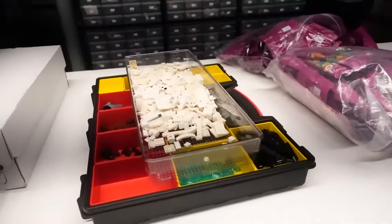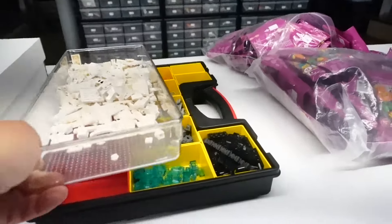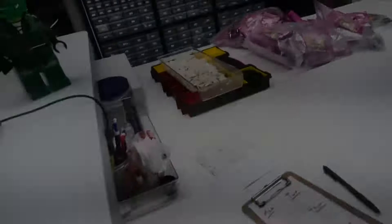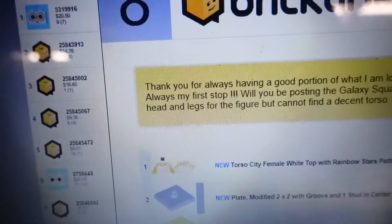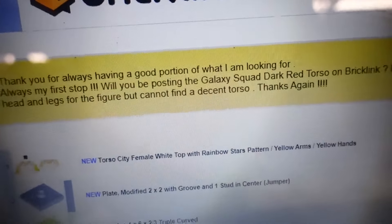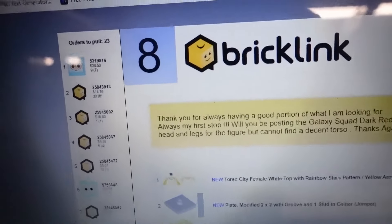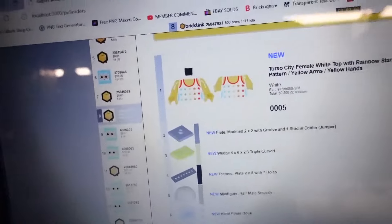We got some used sets we parted out — there are two Dalmatian Brickheads, two Dalmatians, the Panda Bear New Year one, and then a Chima set. A customer left an awesome message: 'Thank you for always having a good portion of what I'm looking for — always my first stop.' They also said they'll be posting the dark red torso for Galaxy Squad. I have the head and legs but need a decent torso. I bought complete figures so I'll see once we get to the space section — thanks for another order.